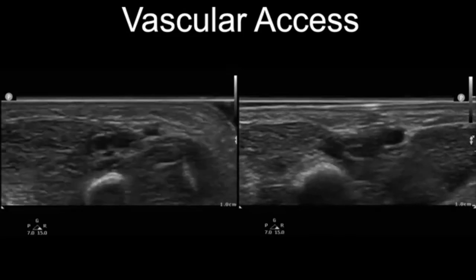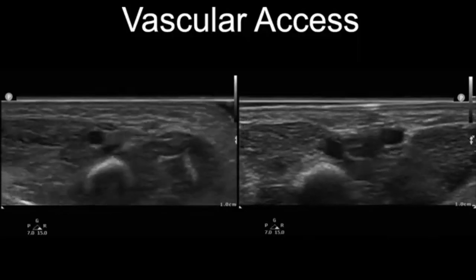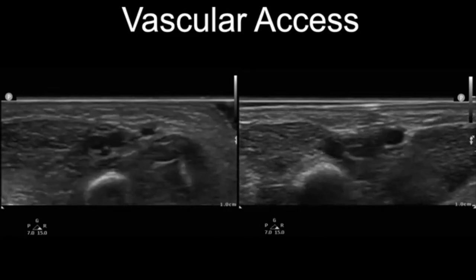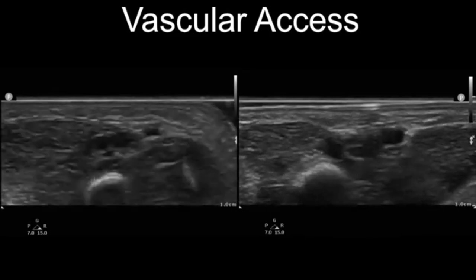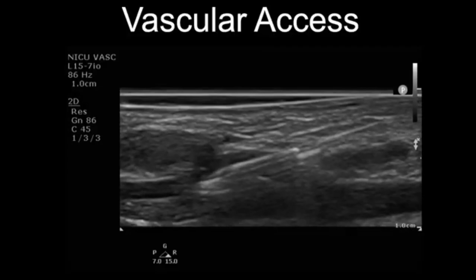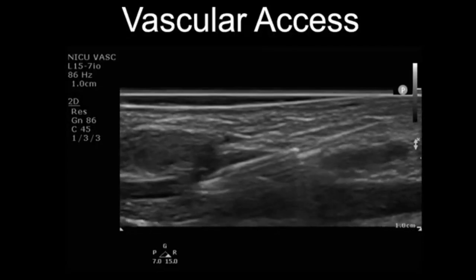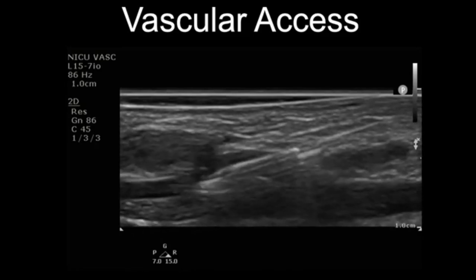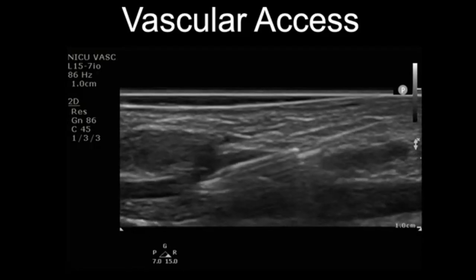In neonates, since we are dealing with very small targets, we recommend a short axis or out-of-plane approach for vascular access, which allows for a lateral view, avoiding accidental punctures of undesired structures or vessels. We find it cumbersome to obtain long axis views of small vessels — such as one shown measuring around 2 mm in diameter — so it is really hard to keep the needle in-plane when dealing with such small vessels.